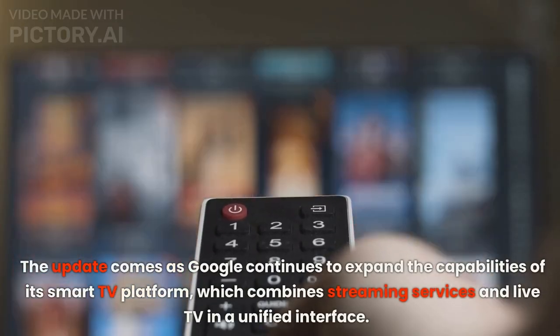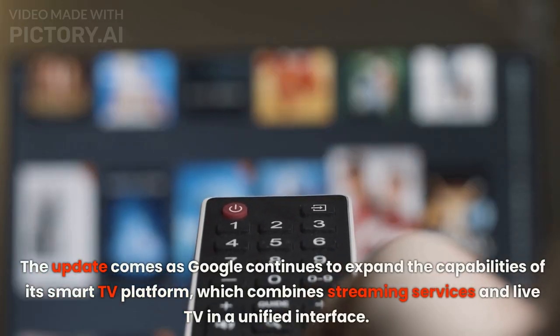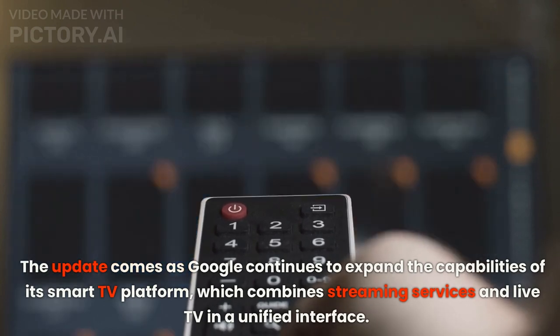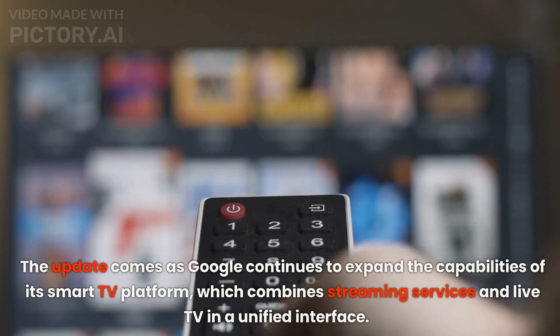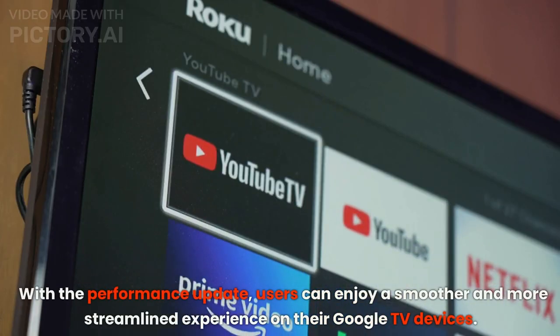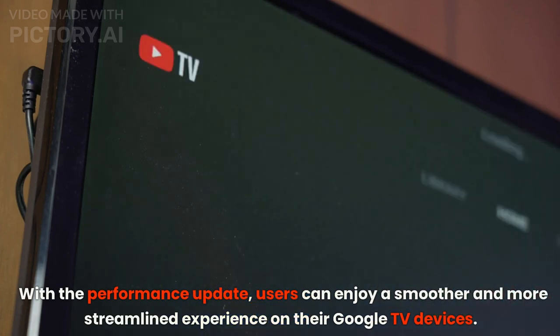The update comes as Google continues to expand the capabilities of its Smart TV platform, which combines streaming services and live TV in a unified interface. With the performance update, users can enjoy a smoother and more streamlined experience on their Google TV devices.